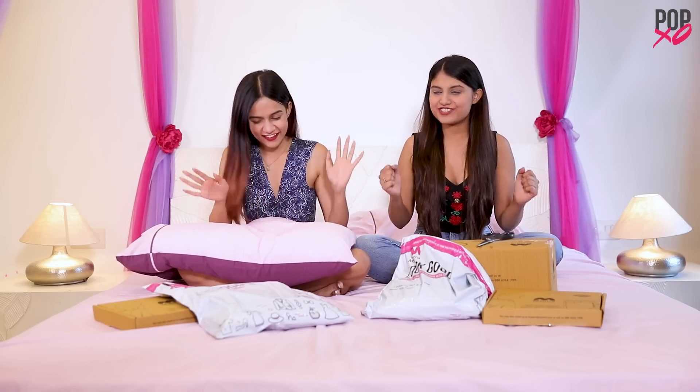And like you can see, we're surrounded with packages and we cannot wait to open them. Komal, why wait? Let's just open the packages!